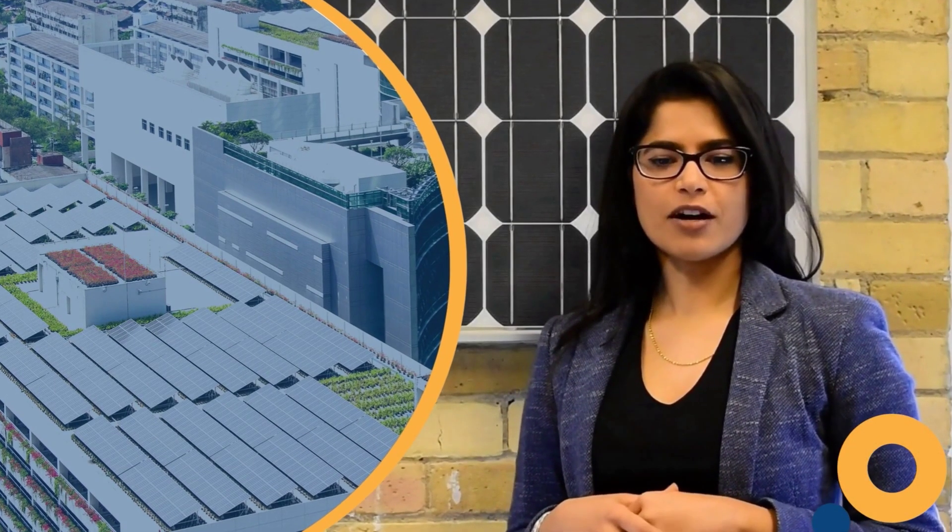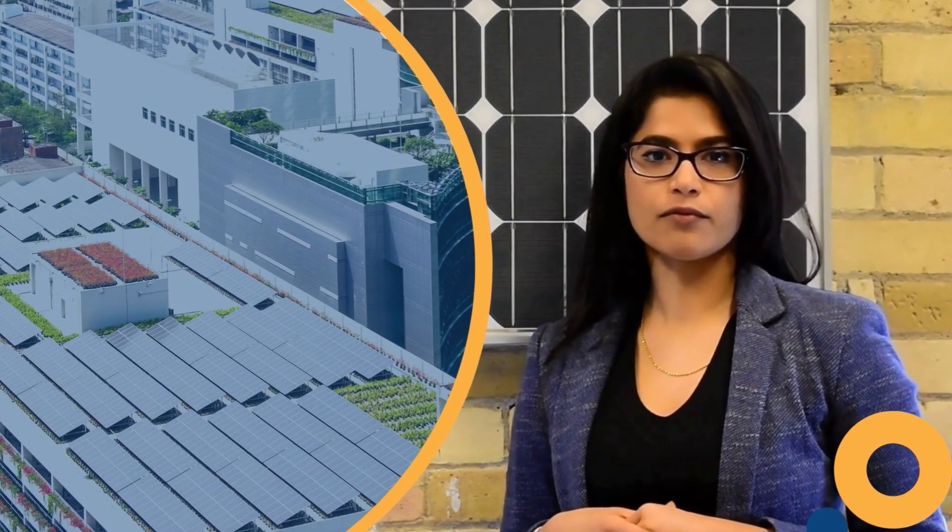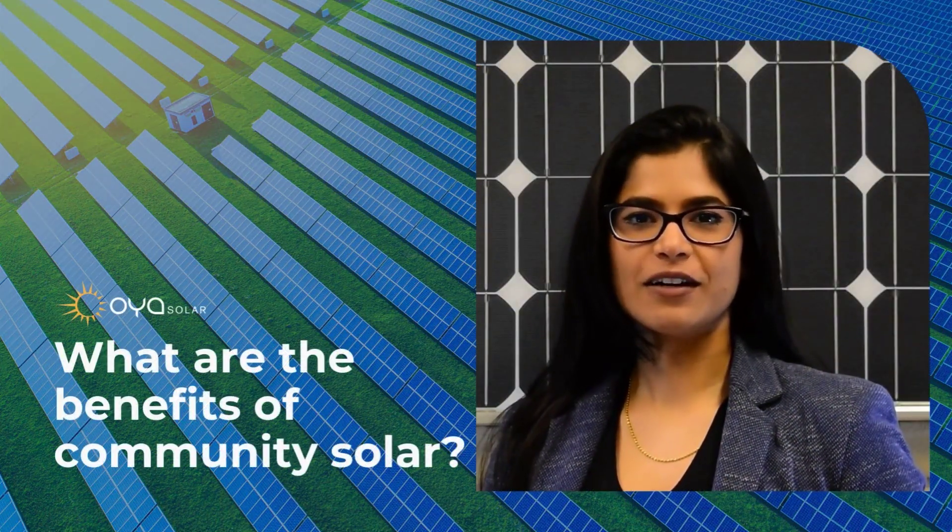Community Solar projects are typically installed on unused fields, landfills, and sometimes on rooftops in urban areas. So what are the benefits of Community Solar?